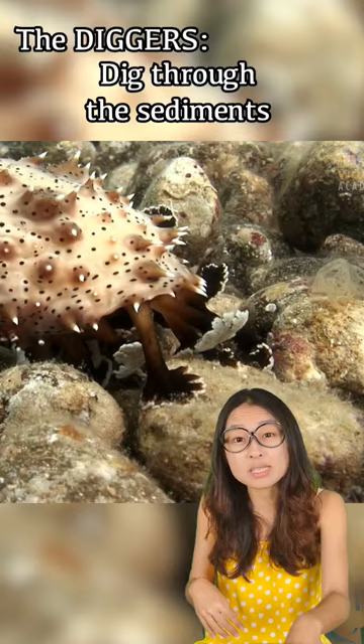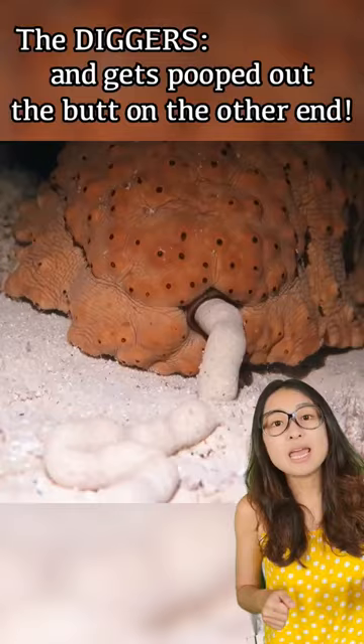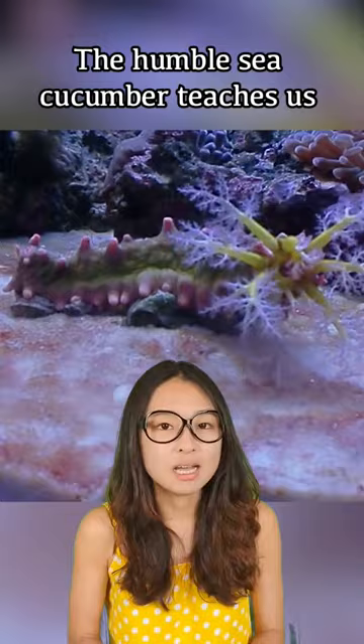The diggers are sea cucumbers that dig through the sediments on the sea floor looking for decaying particles. They do eat a bunch of sand in the process, which passes through the digestive tract and gets pooped out of the sea cucumber's butt on the other end.